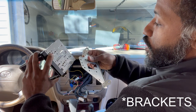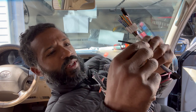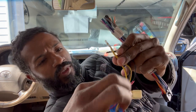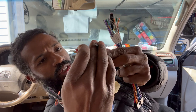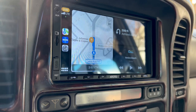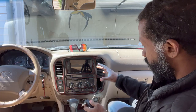You just bolt it up and slap it in there. It's not quite as plug-and-play as I hoped — I need to unsolder these connections and then connect three cables: the constant, the switch, and the negative to the harness, and then it'll work. The radio is in there and this thing is pretty awesome, so now I'm about to go test it for a day or two and let y'all know what I really think.